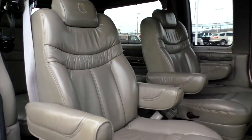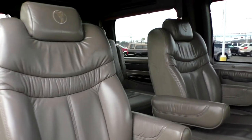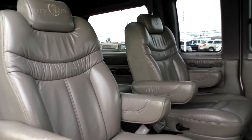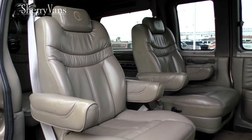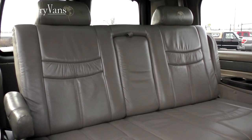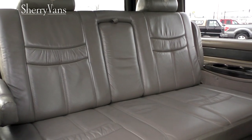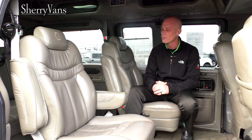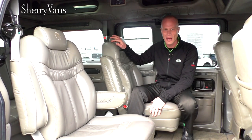As far as seating goes in the back, this is a seven-passenger conversion van with a row of captain chairs and a rear power sofa that seats three. The captain chairs are on a quick-release pedestal, weighing about 45 pounds, so if you ever need extra cargo space, just pull a lever and they come right out. They do have armrests on both sides and are fully reclinable.